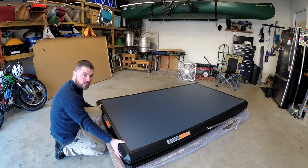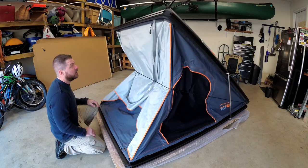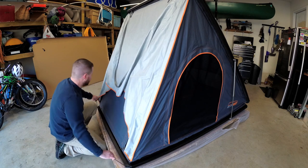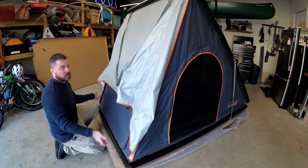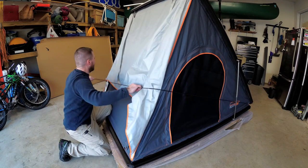Setup time on this thing is amazing. Undo the latches on the back, give it a little push up, and it pops right up and is essentially ready to go. All you really need to do after that is either put the rods in for your rain fly, or roll this stuff up if you've got good weather.